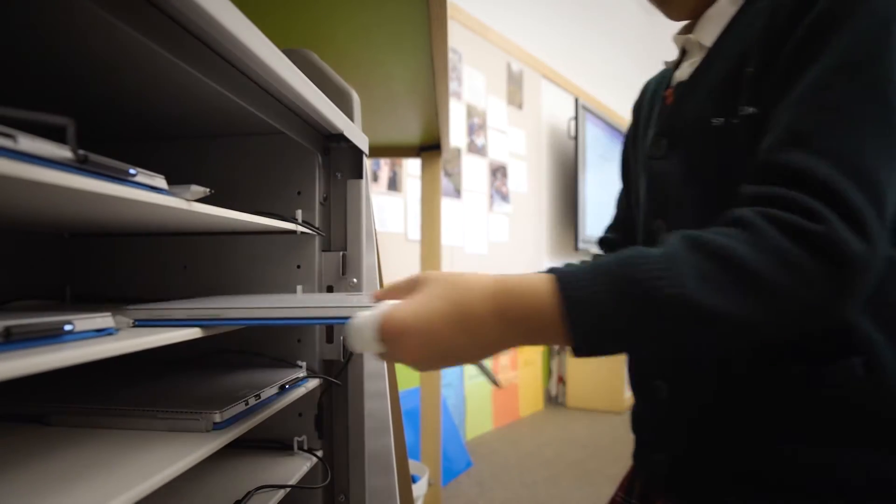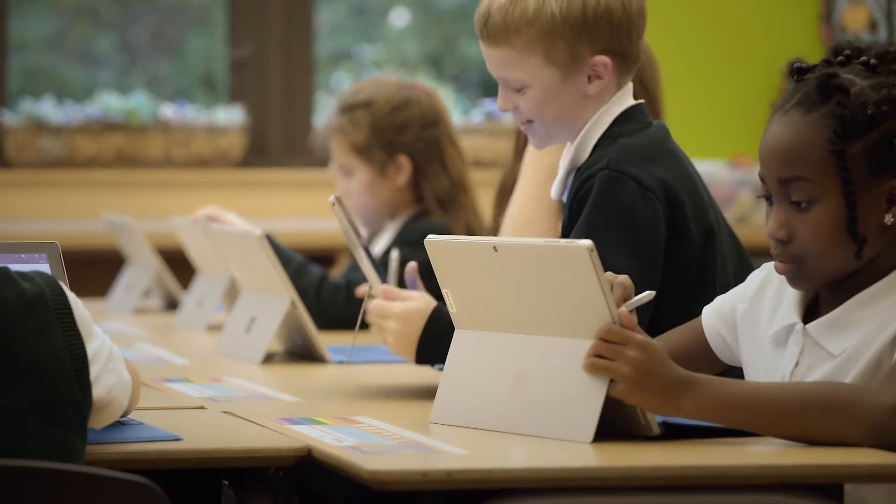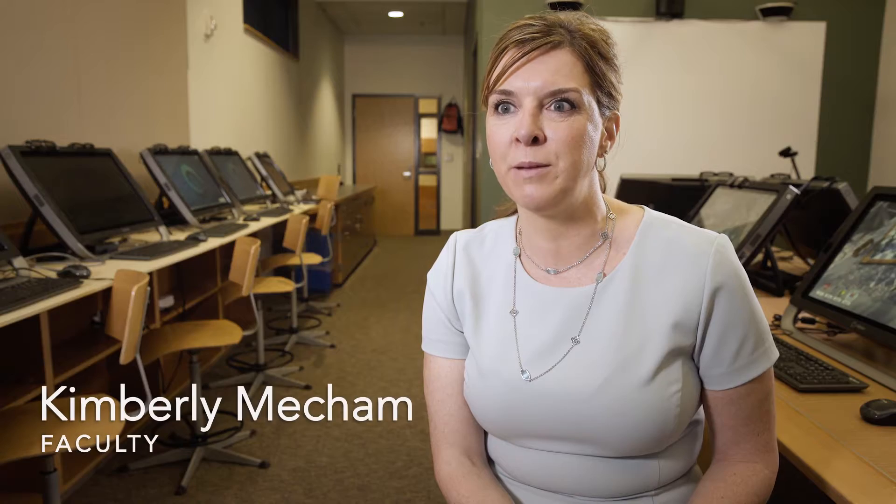St. Thomas School is one of the first schools in the country to have a one-to-one laptop program — one-to-one being one student per computer.